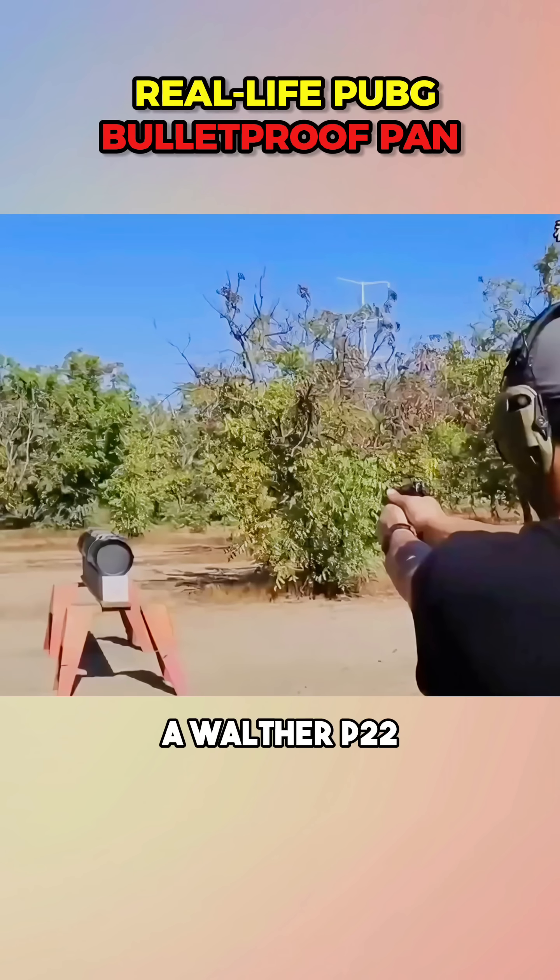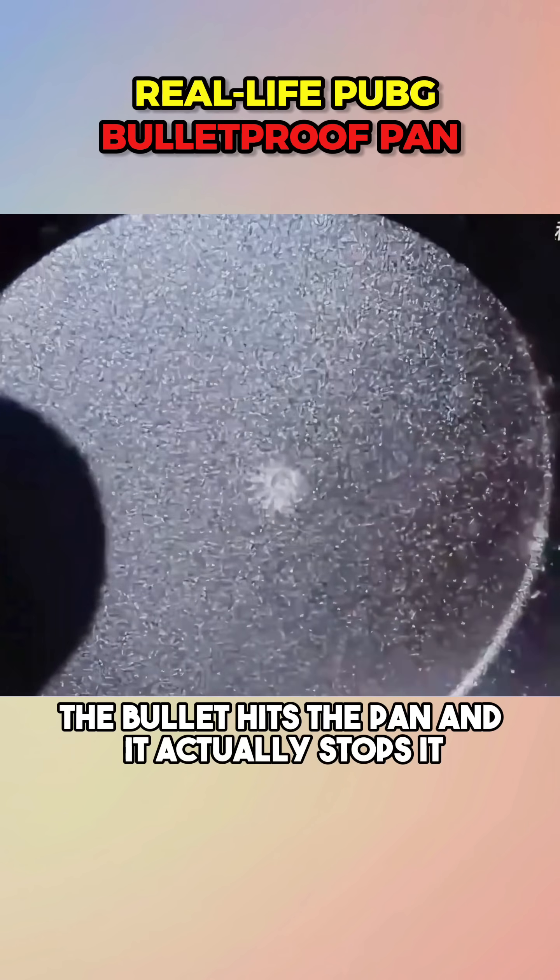First up, a Walther P22. The bullet hits the pan, and it actually stops it, just like in the game.